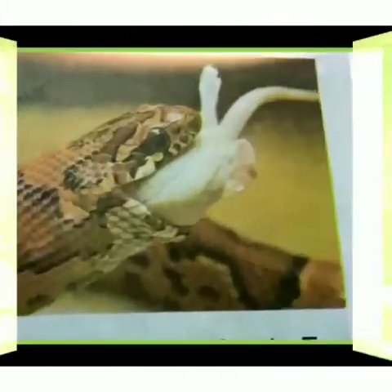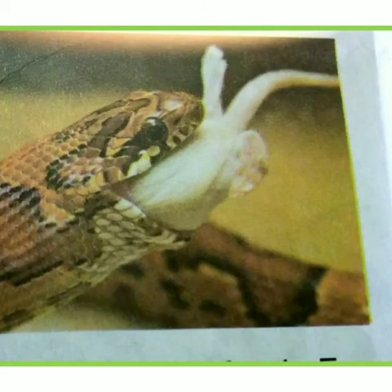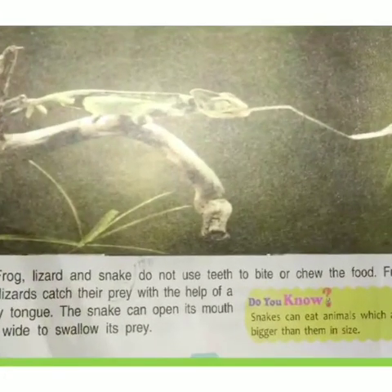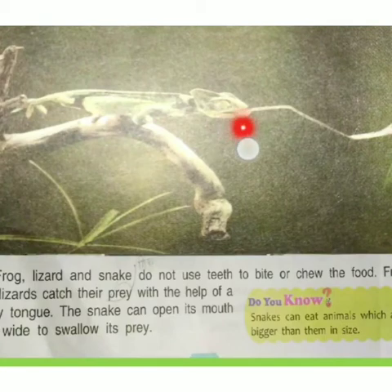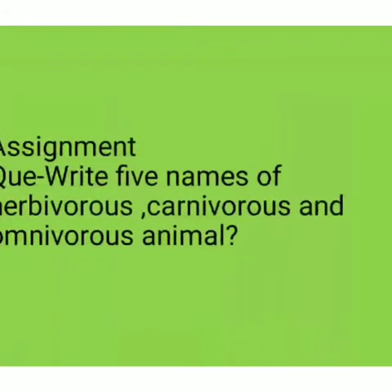Some animals swallow their food. For example, the frog and lizard — see the picture of the snake. A snake can eat animals which are bigger than them in size. Frogs, lizards, and snakes do not use teeth to bite or chew the food. Frogs and lizards catch their prey with the help of a sticky tongue. The snake can open its mouth very wide to swallow its prey.